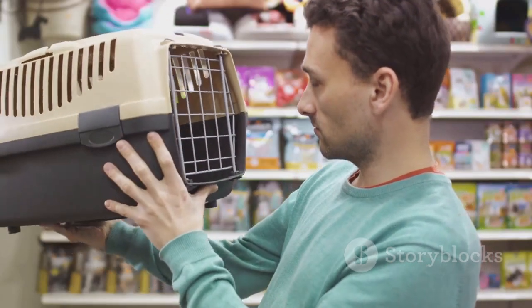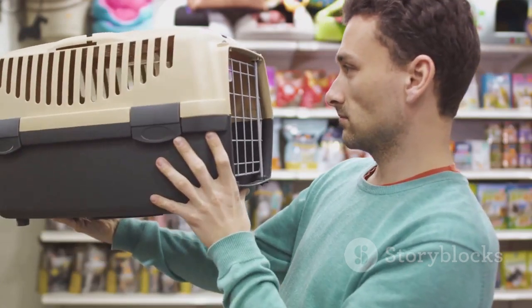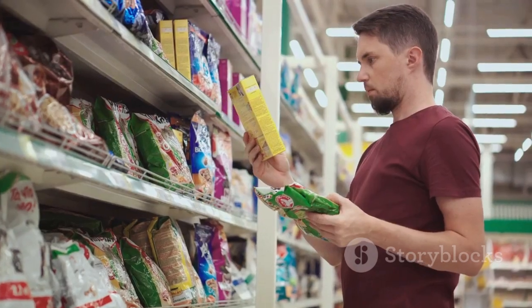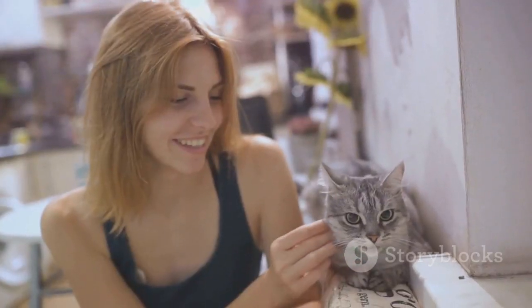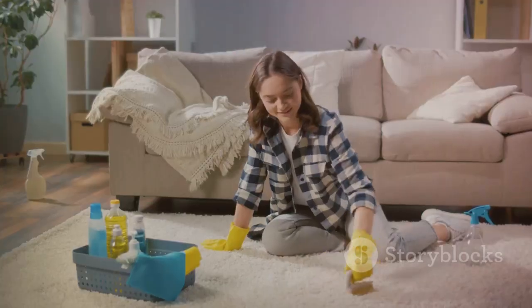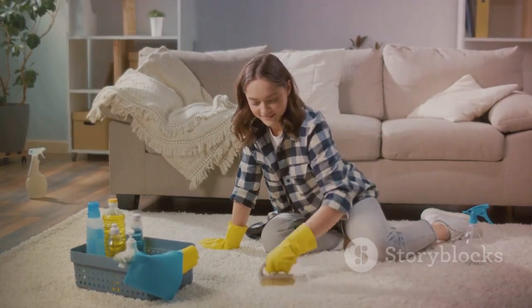Countless satisfied customers have already switched to this eco-friendly alternative. They've experienced the difference. Now it's your turn. Give your cat the best. Give yourself peace of mind. Tune into the transformation with Lady N Cat Litter. Today, make the switch. Experience the difference.